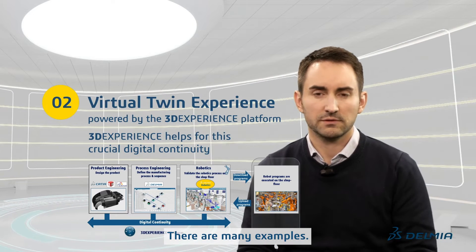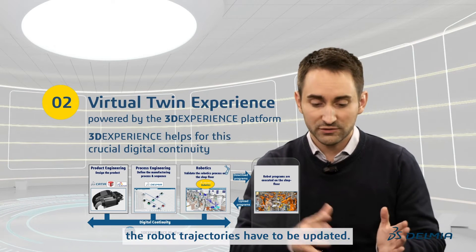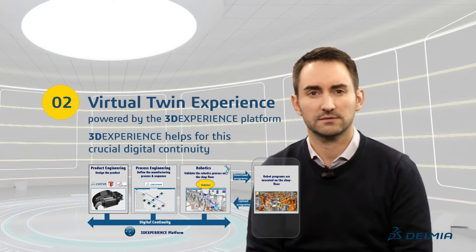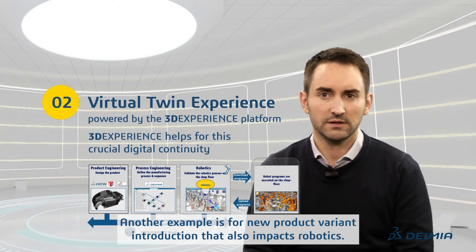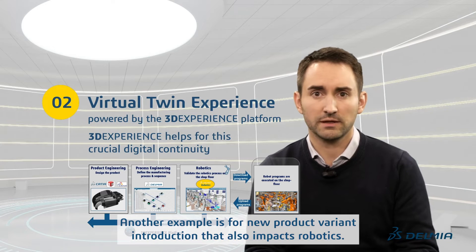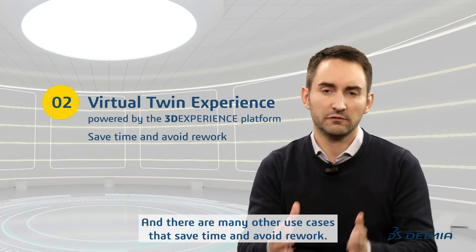There are many examples. For example, when a product design changes, the robot trajectories have to be updated. Another example is for new product variant introduction, that also impacts robotics. And there are many other use cases that save time and avoid rework.